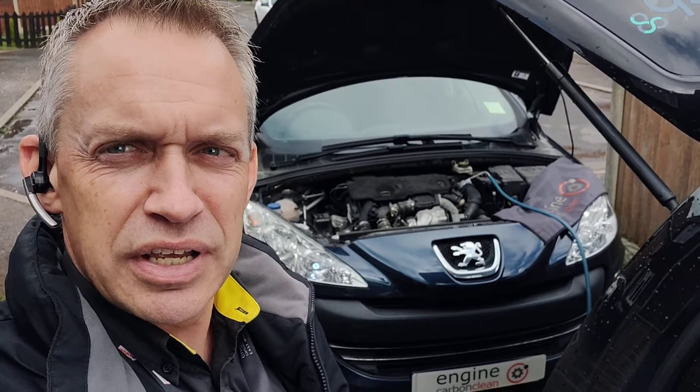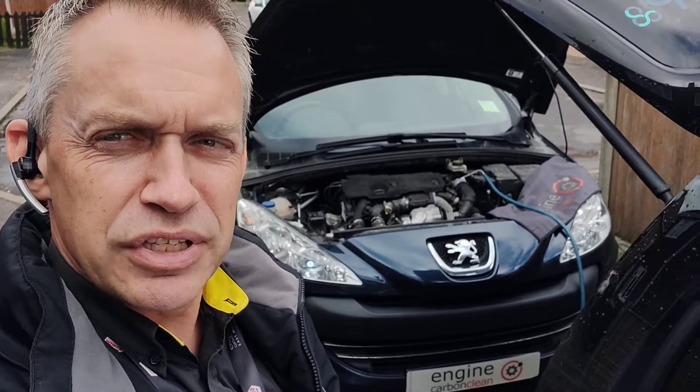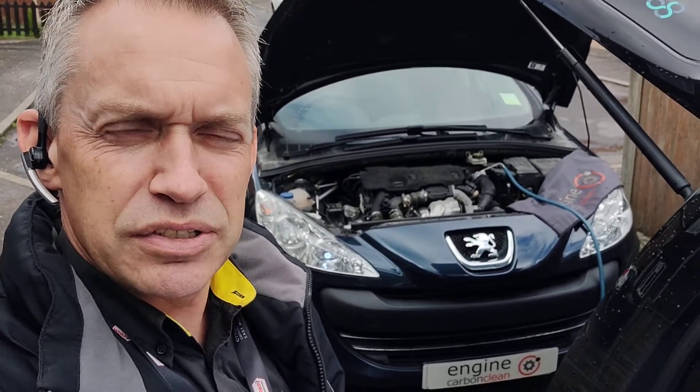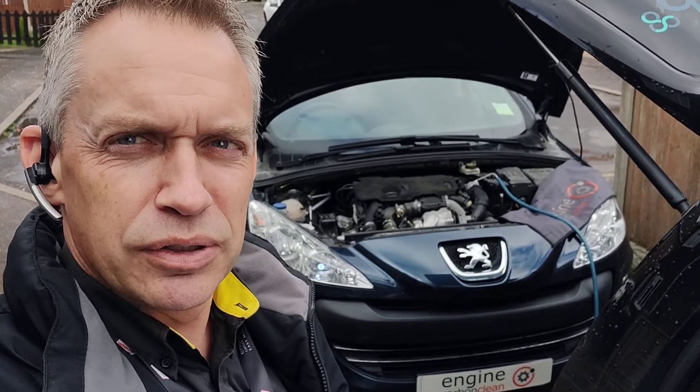Basically there's a coolant leak on this — I need to get this to a garage and identify where it is. We're nearly at the end of the clean, so we're going to continue and creep it through to the end, keeping an eye on the coolant that's left in it. It looks like there's a pipe possibly with a small split or a hole in it somewhere — it gets up to pressure and warm enough, and it's spurting coolant out.